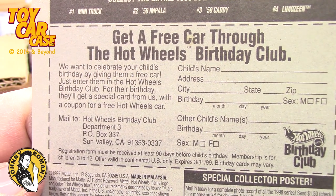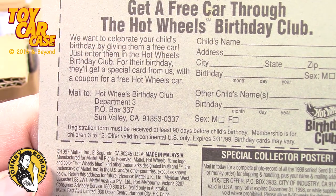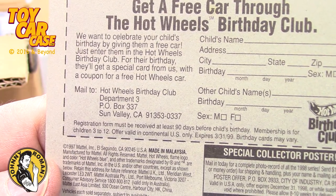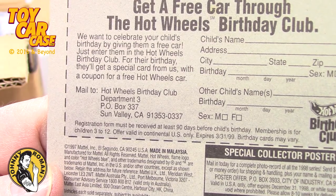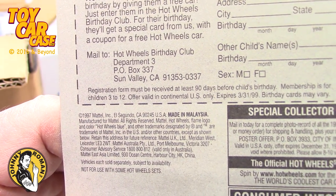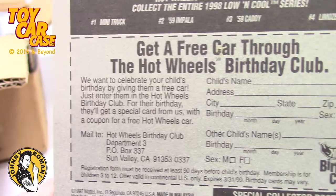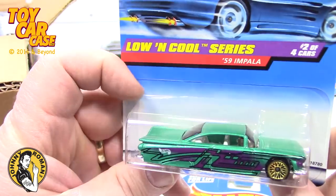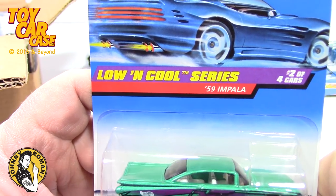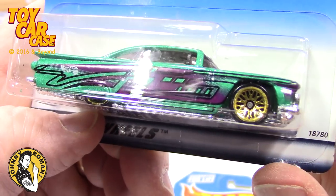Get a free car through the Hot Wheels Birthday Club! They want to celebrate your child's birthday by giving them a free car — just enter them and they'll get a special car with a coupon for a free Hot Wheels car. I thought they would actually send you a special car. Did anyone ever do that? I should have done that for Soda Pop and Trixie. Low and Cool series number two of four: '59 Impala — love this low rider stuff.